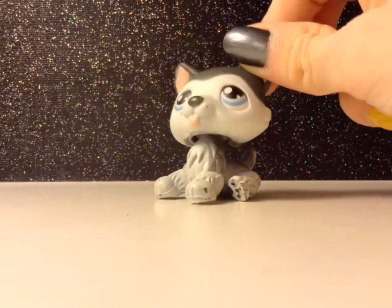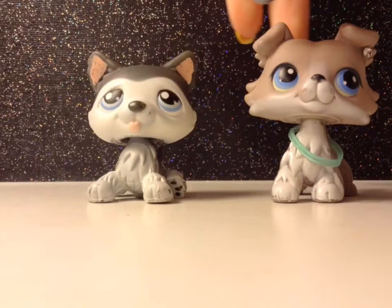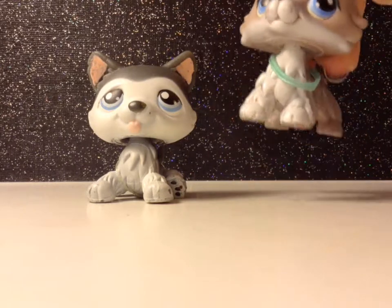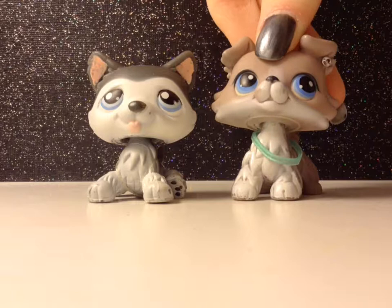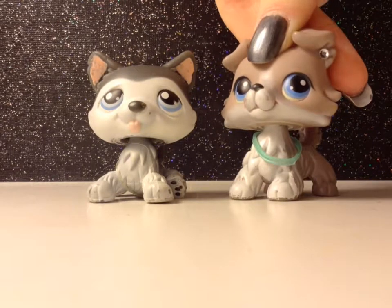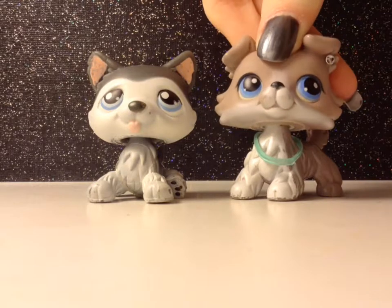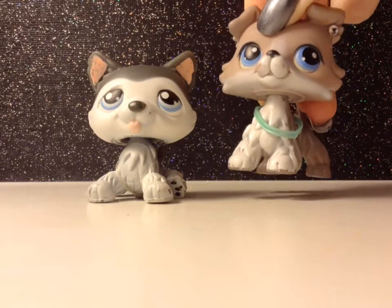Hope you guys like this video! Please don't forget to rate, comment, and subscribe if you enjoyed. Let me know in the comments if you have this husky or not. I now have about eight huskies including him — I have a million huskies because I just really like LPS huskies. Please don't forget to rate, comment, subscribe, and join the wolf pack!